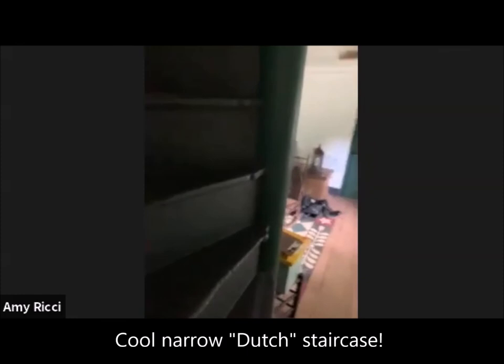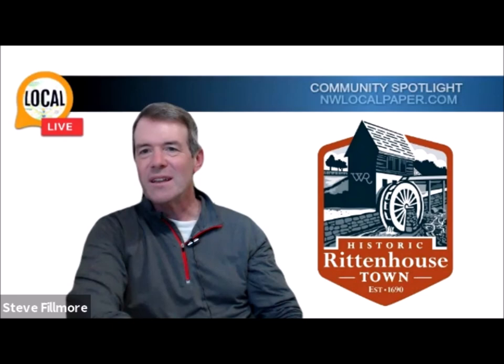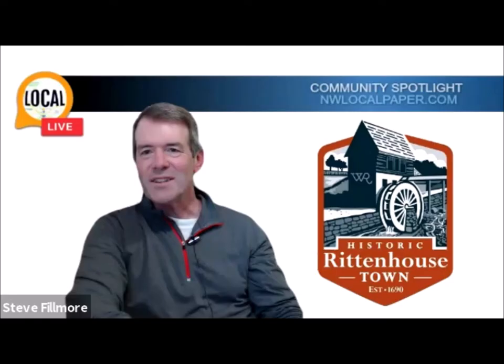And again, all these stairs — I love this staircase. The staircase is all original. All these little built-ins too, you know, underneath the stairs — space was at a premium. So there are hooks and everything there. But we can head over to the bakehouse.